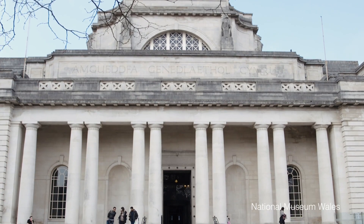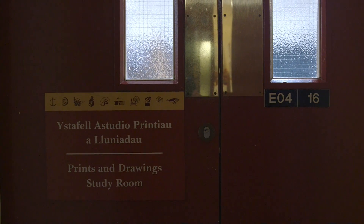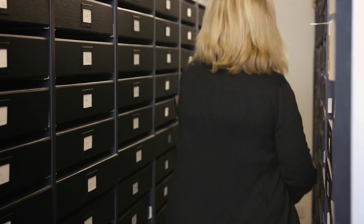Works on paper are very susceptible to light and humidity, so we limit the display to an average of four months a year. When they're not on display, they're here, and groups or individuals can come in and see them.